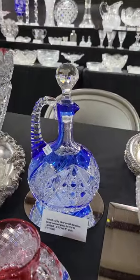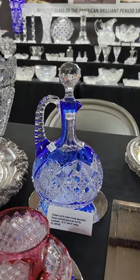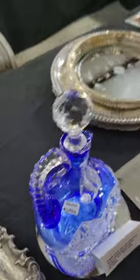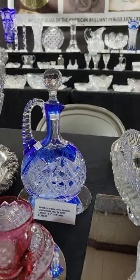There's a beautiful cobalt cut to clear ovoid decanter, probably Val-Saint-Lambert, same time period. Same quality triple diamond handle. Love the color. It's 9 and a quarter inch tall and it is $11.95.